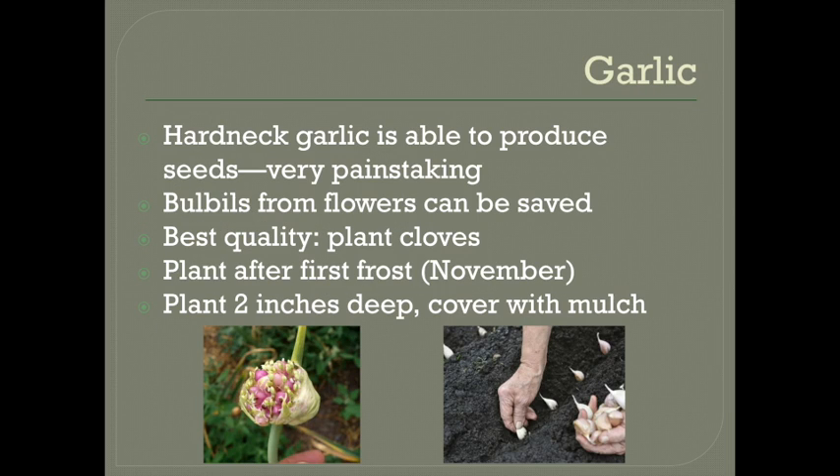Garlic is another one that isn't grown from seeds. Hardneck garlic is able to produce seeds, but it's a very painstaking process. If you really wanted to save a lot of garlic and multiply your crop, you could save the little bulbils that grow out of the scapes, but by far the easiest and most effective way is to just plant the cloves. It's very easy to grow garlic out of the cloves. You just store them after harvest and when you're ready to plant, you break the cloves off the bulbs and stick them in the ground. The pointy end goes up and the part that was attached to the bulb goes down.